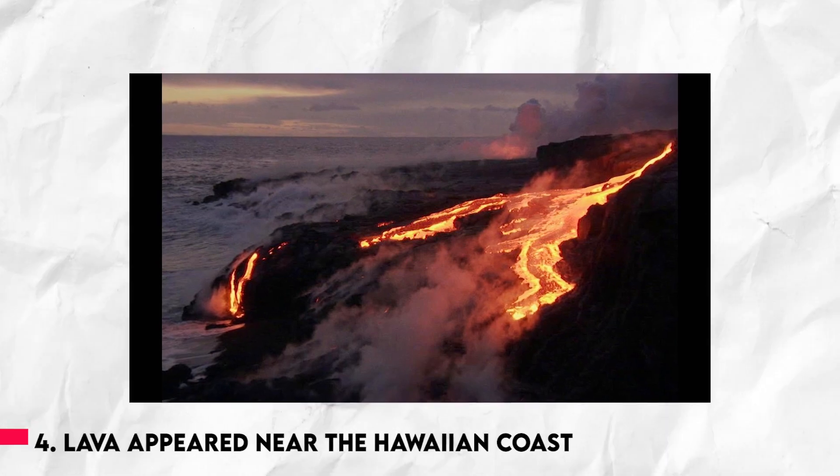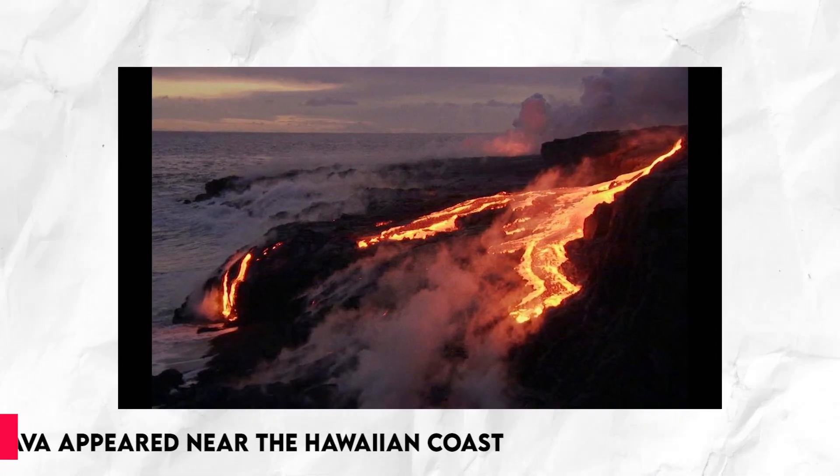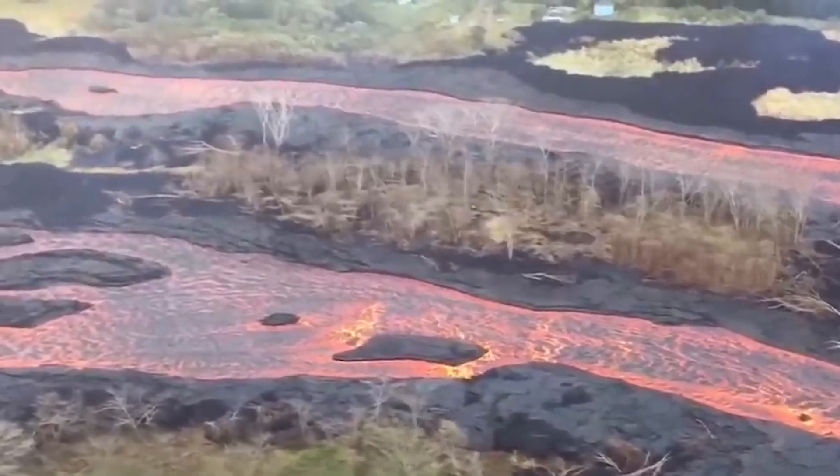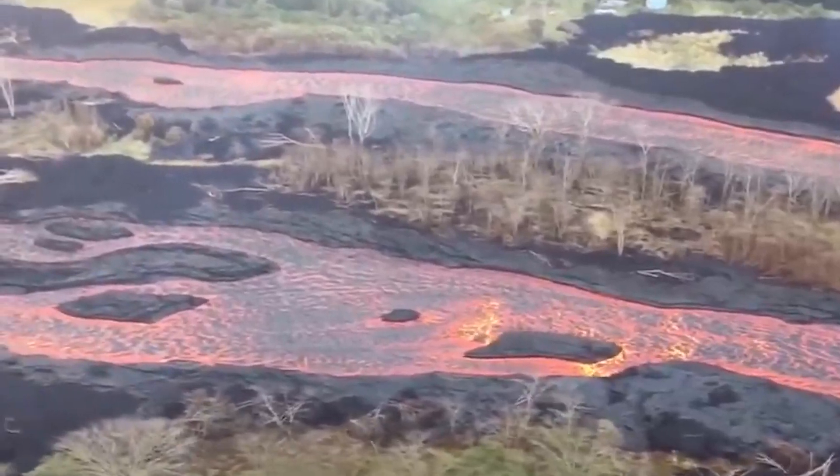Number 4: A large lava fissure that appeared near the Hawaiian coast in June 2018 resulted in an enormous lava flow that eventually reached the coast. The aerial film shows the incredible devastation caused when molten lava hits the ocean.